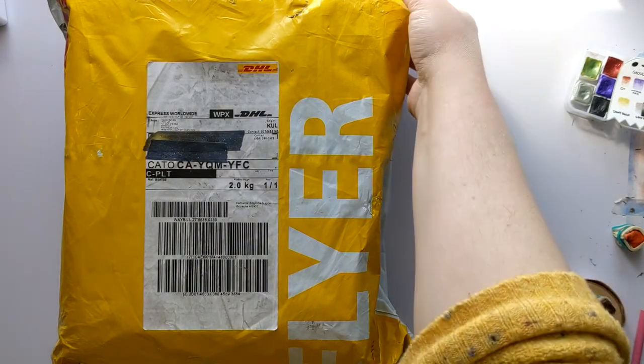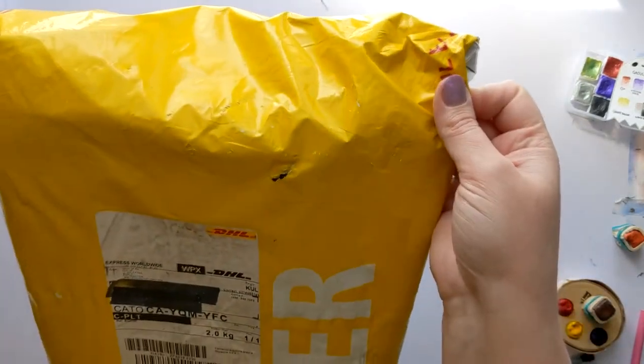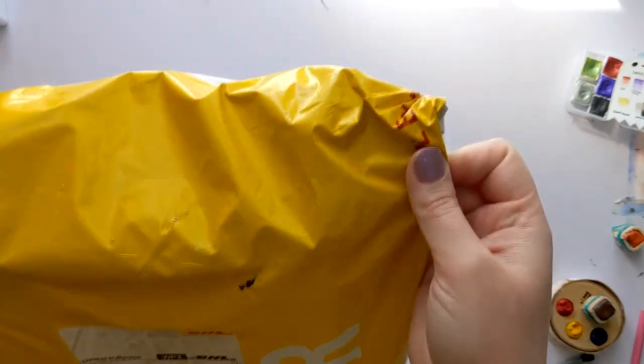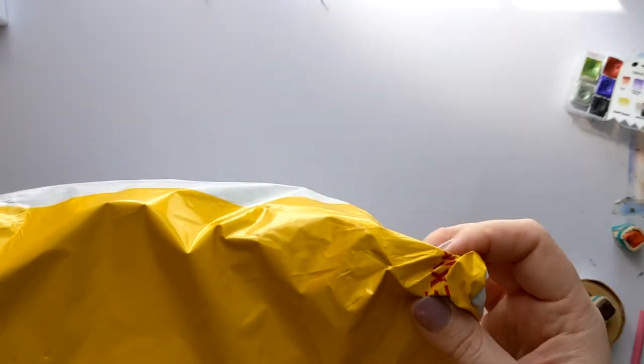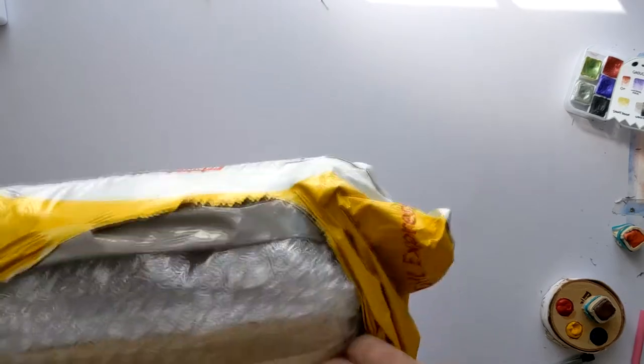My in-laws were extremely generous and got a pre-order of the March shipment for me for Christmas. So it finally arrived. I apologize if you hear chickens in the background and for the audio quality, because unlike normal where I use my headset, I'm using my phone's mic. But I will switch to my headset once I start using stuff.